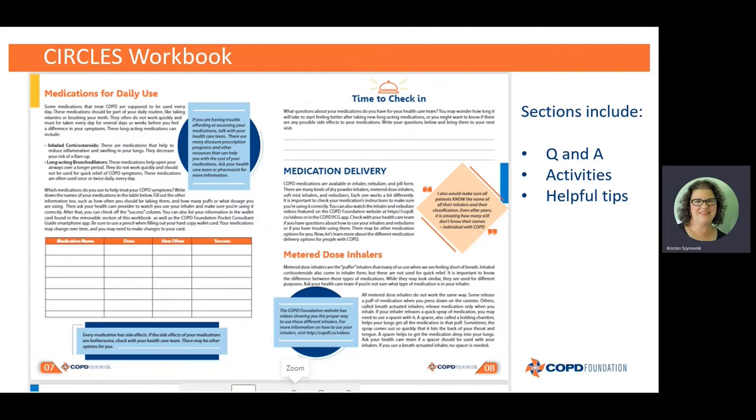For example, here we're asking: what questions do you have about your medications? Do you want to know how long it will take to start feeling better when you start a new medication, or do you want to know about side effects? When I take a new medication I have lots of questions, and I'm sure you do too. This is where you write them down so you remember them when you go in to see your doctor or healthcare team.